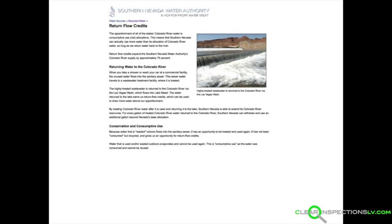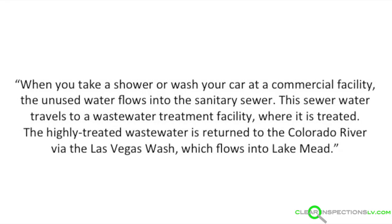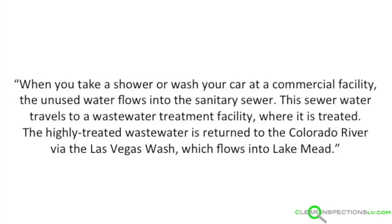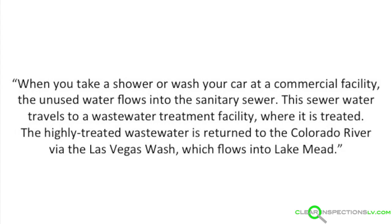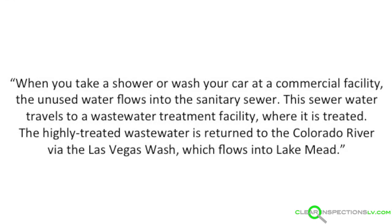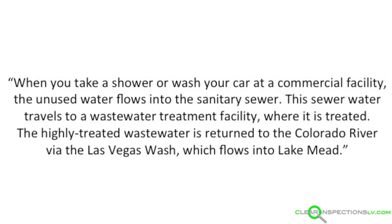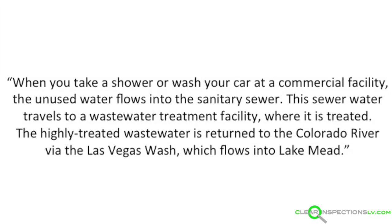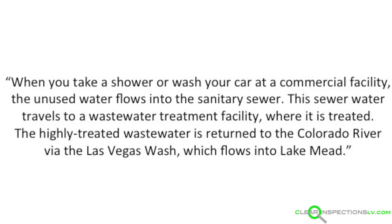Now let's take a look at what happens to our water after we use it. The same website states: when you take a shower or wash your car at a commercial facility, the unused water flows into the sanitary sewer. This sewer water travels to a wastewater treatment facility where it is treated. The highly treated wastewater is returned to the Colorado River via the Las Vegas wash, which flows into Lake Mead. Make no mistake, these words were chosen because of how nice they sound. It seems they intentionally left out that unused water includes everything that's flushed down and dumped, the leaky engine fluids from the car wash, the undigested pharmaceuticals flushed down, and everything else.